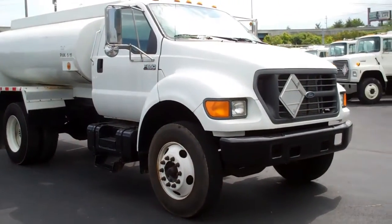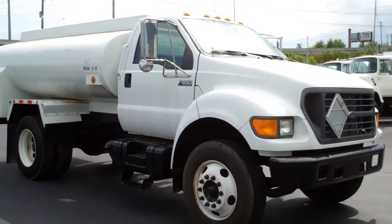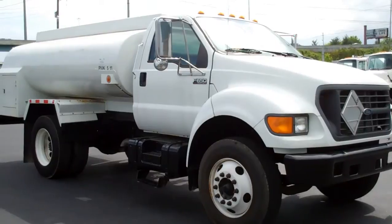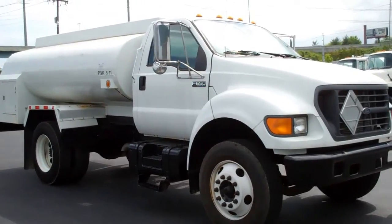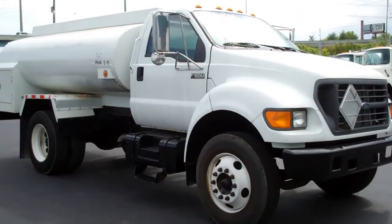It rides on 10R-22.5 tires on steel buds with spring suspension. GVW is 26,000 pounds, and it has one 50-gallon fuel tank.